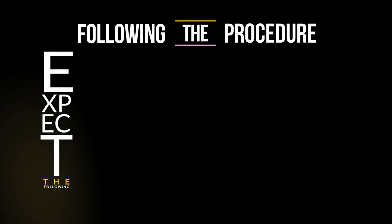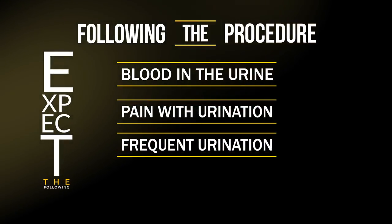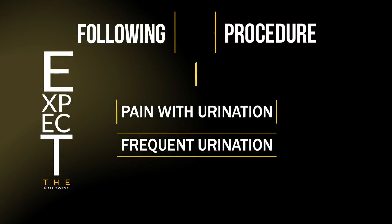Following the procedure, it is normal to expect blood in the urine, pain with urination, and frequent urination for a period of up to two weeks. Thanks for watching our video with us today, and we look forward to seeing you here in the near future.